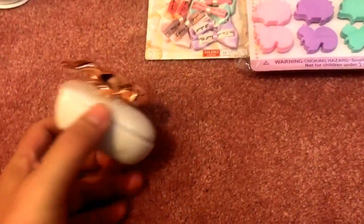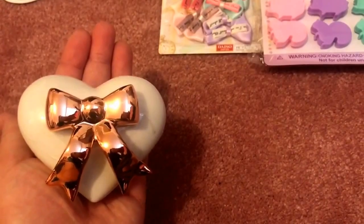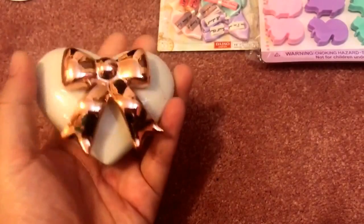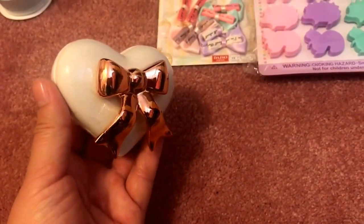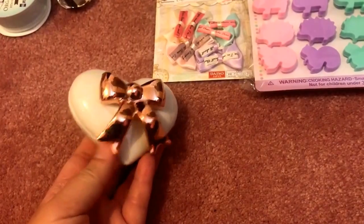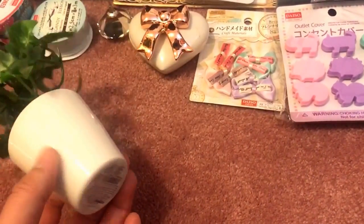Look at this cute jewelry trinket box — so pretty! It's shaped like a heart and is ceramic. I would open it but it's all taped up. The top has a very pretty rose gold color bow. I'm going to add that to my little trinket collection with my jewelry.